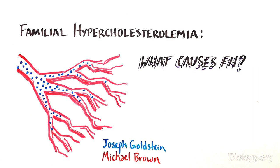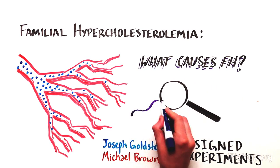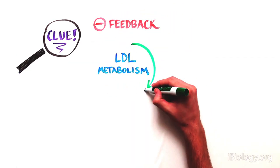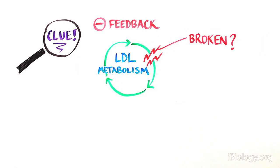Being determined to find out what causes FH, these two scientists devised experiments to answer this very important question. Because LDL production was under negative feedback control, this gave them a clue that the regulation of LDL metabolism — the cycle regulating its synthesis and breakdown — may be to blame.